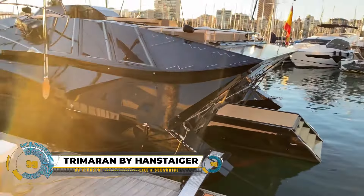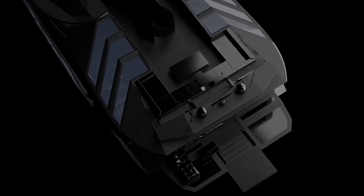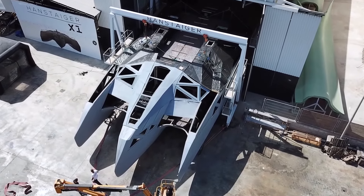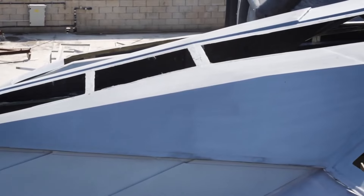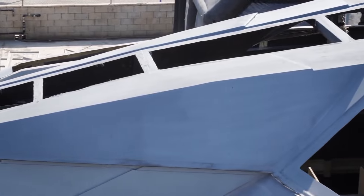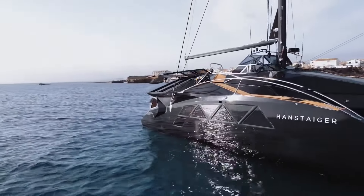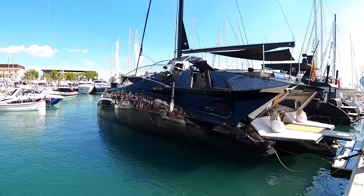The Hanstager X1 Tremoran stands out as a cutting-edge yacht, excelling in design and technology. Its unique Tremoran hull configuration, featuring a central main hull and outrigger hulls, ensures outstanding stability, speed, and fuel efficiency. Constructed with high-grade fiberglass, carbon fiber, and titanium, the X1 achieves a perfect balance of lightweight construction and robustness, enhancing both performance and aesthetics.